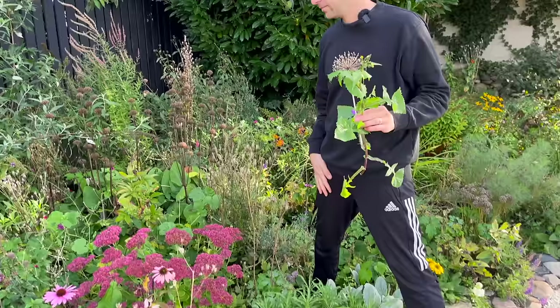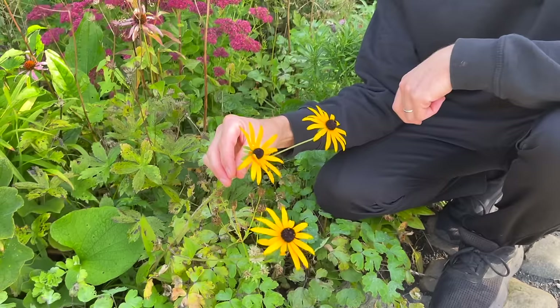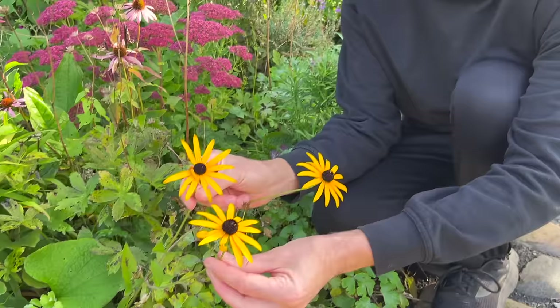Remember the Black-Eyed Susan — a lot of people had a laugh about that when we visited the church grounds? Look at that, it's really pretty. We have some more up in the back, which is where we're headed.